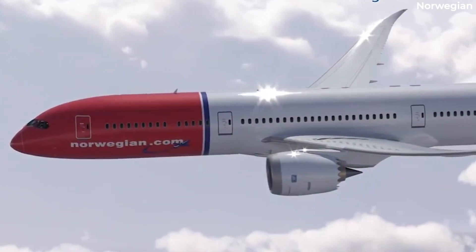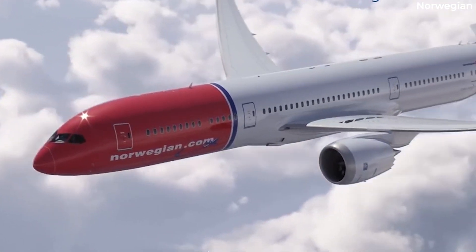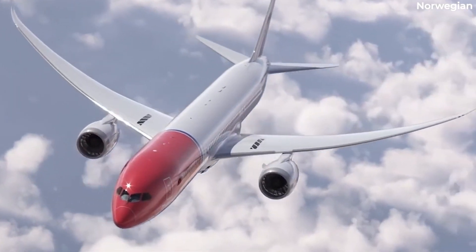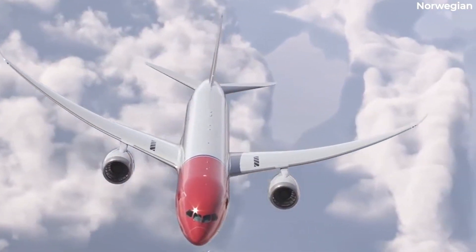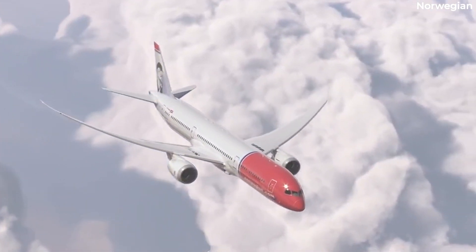The list of potentially affected aircraft would have included two ex-Norwegian Boeing 787s, although these jets have already been scrapped at Glasgow Prestwick Airport. Of course, if these jets were parted out, then the buyer of their engines will be impacted.